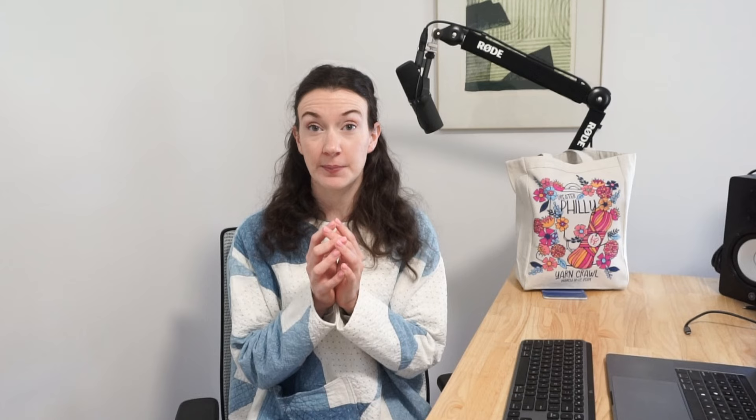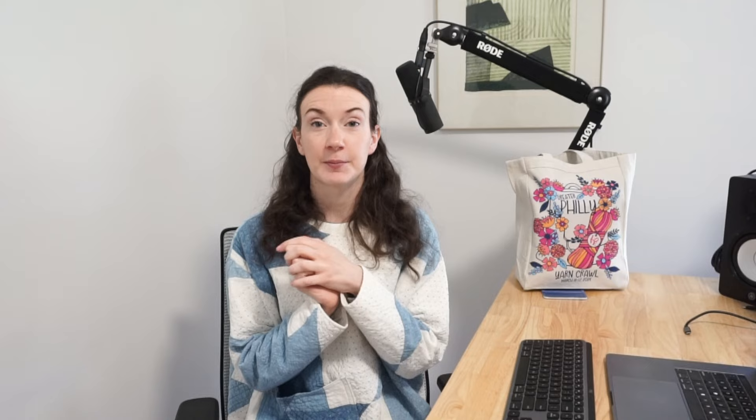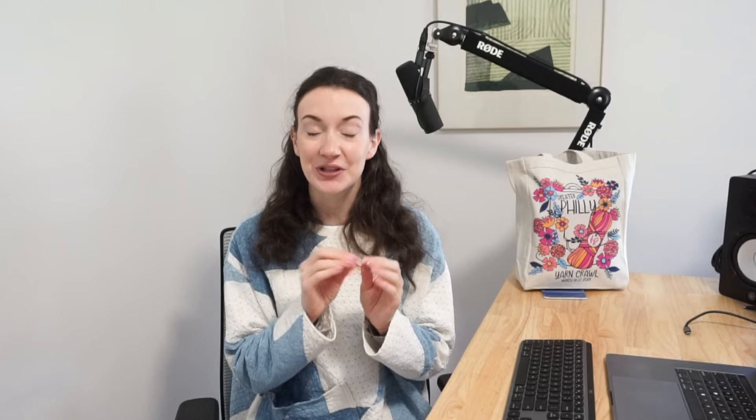You can find the map down in the video description below. First I'm going to do the center city shops — there are five of those total — then I'll move up to the northern suburbs, and lastly the western suburbs. The video is broken down into three subcategories, and within each one you can find the specific yarn shops listed in the description box, as well as video breakpoints so you can fast forward or rewind to see a specific yarn shop.